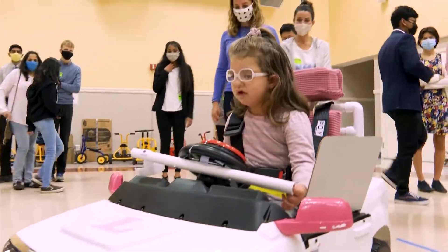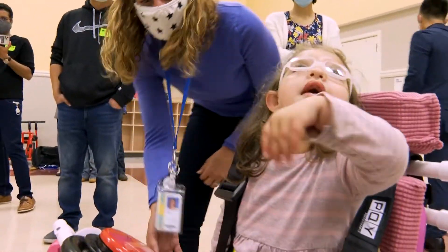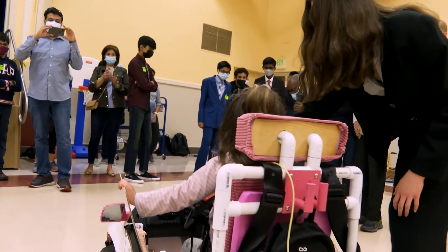It is for school, but I'm not doing it for a grade. It's because this little girl is going to enjoy it and be able to use it, and that is something I absolutely love about this project — that it's going to impact someone directly.